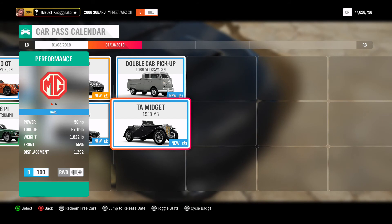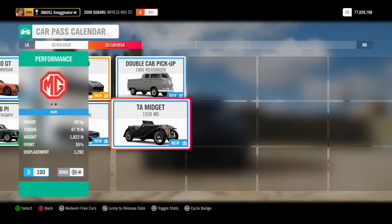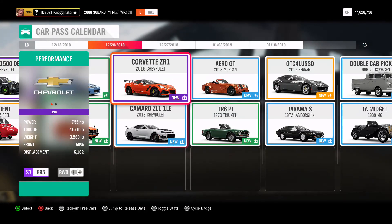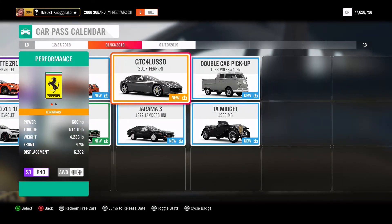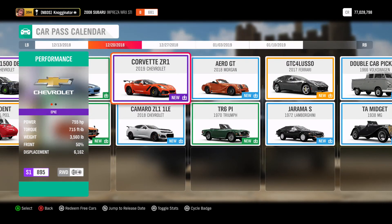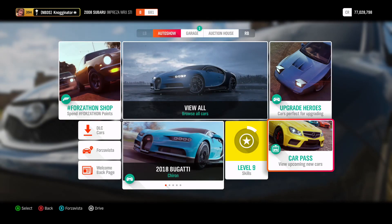And then the final car is going to be the MG TA Midget: 50 horsepower, 67 foot-pounds of torque, and 1,822 pounds — D-class rear-wheel drive. So that is going to be it. I'm excited for the Aero, maybe the GT4, and this. Pretty good car pack in general. Let me know your thoughts below. Peace.